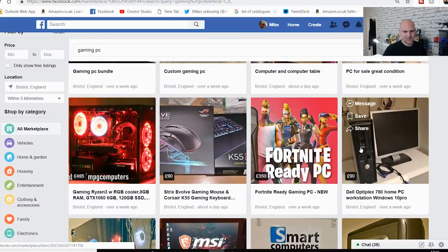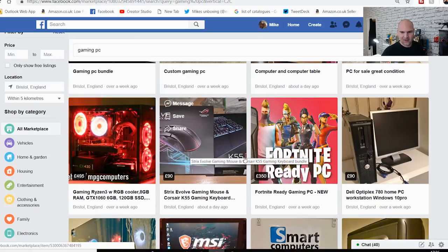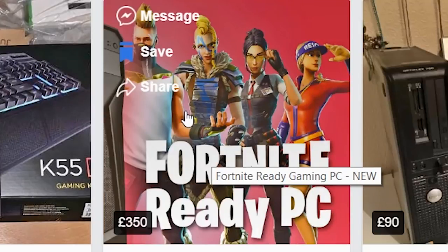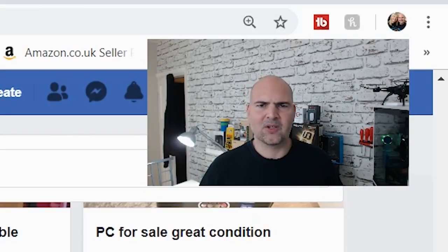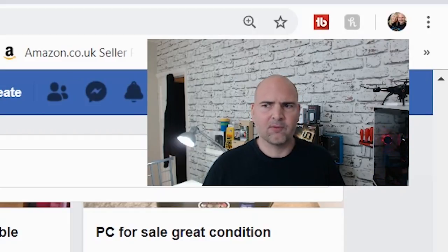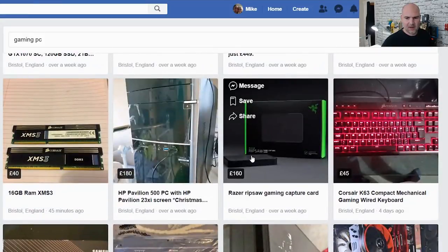Another one of my pet hates — I can actually see someone selling my old Cooler Master Masterbox Lite 3.1 case as a new system. But what is this 'Fortnite ready PC'? Talk about cashing in. Fortnite is massively popular, so clearly they're thinking people want to play it. It's pretty much like 'HD ready' in the old days, which basically meant it wasn't HD but could receive HD and make it look worse.